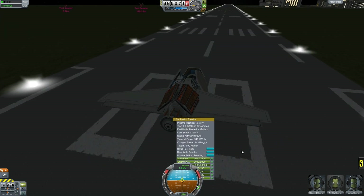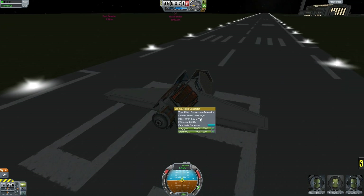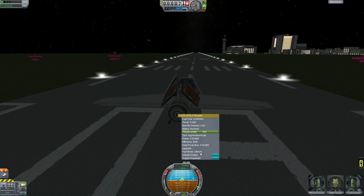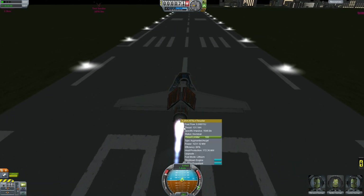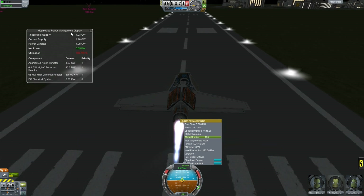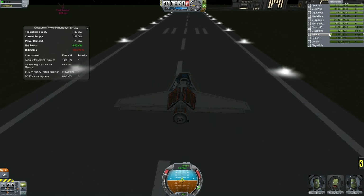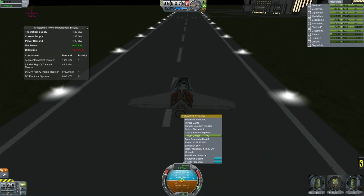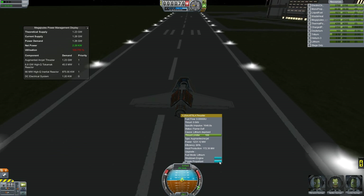Our reactor and generator are currently online. As you can see, the generator is producing a maximum power of 1.2 gigawatts — pretty nice. If we crank up the throttle, we currently have a maximum thrust of 131 kilonewtons, and we're only getting that off the one generator we have here. Looking at the resources, we're using lithium — but it pretty much died out, so we're down to zero and maximum thrust drops to zero. So let's switch fuels.